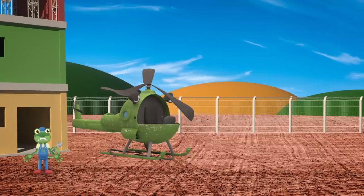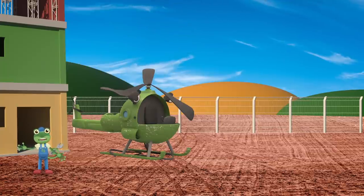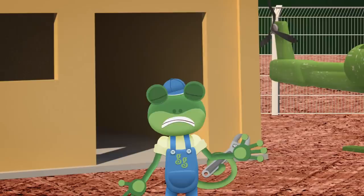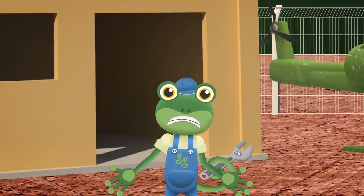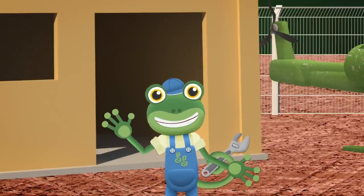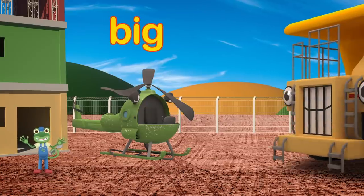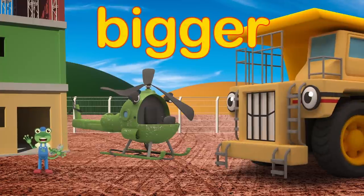Oh dear! Poor Helen! We need to get you back to the garage! But how can we do that? I'd normally call Helen to carry a broken vehicle to the garage, but she can't carry herself! Helen is very big — can you think of anyone that could help get Helen to the garage? George! That's right! Helen is very big, but George is much bigger! He can carry Helen back!